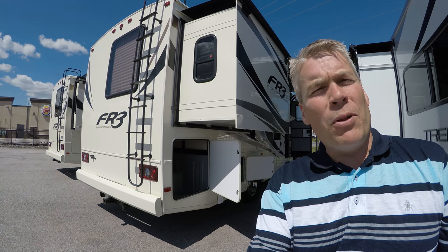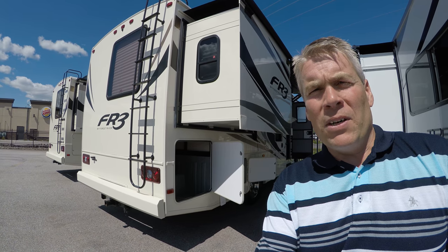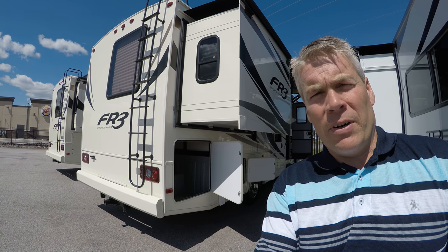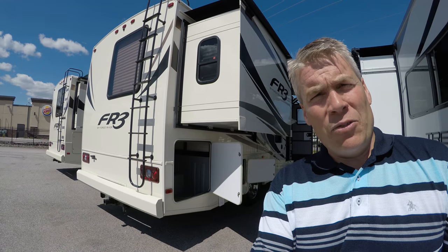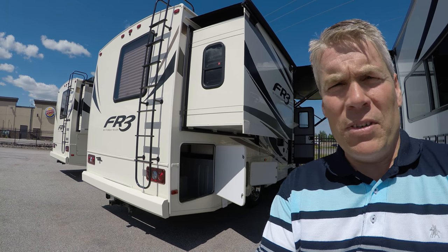Hello, my name is Andy Johnson. I'm at Bullion RV in beautiful sunny Duluth, Minnesota. Today I'd like to do a short video of our 2018 Forest River FR3, and this is a 25 DS. We'll walk around the outside of this coach, show you the inside, and see what you think.